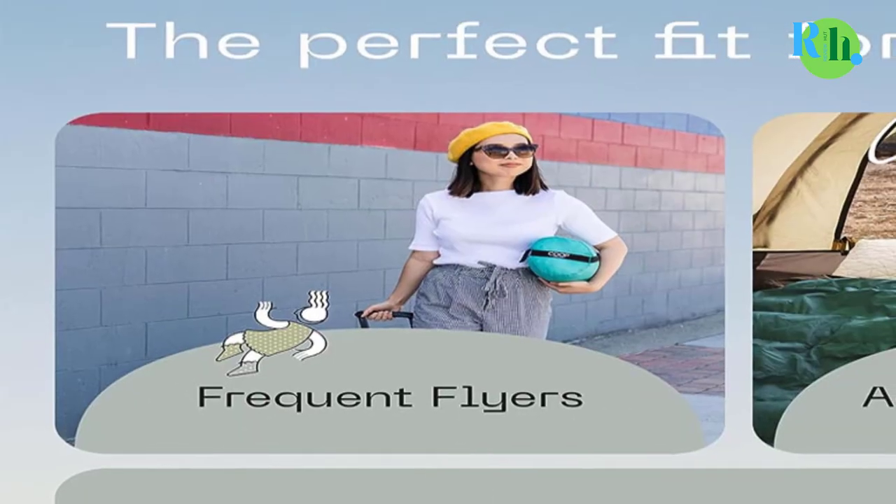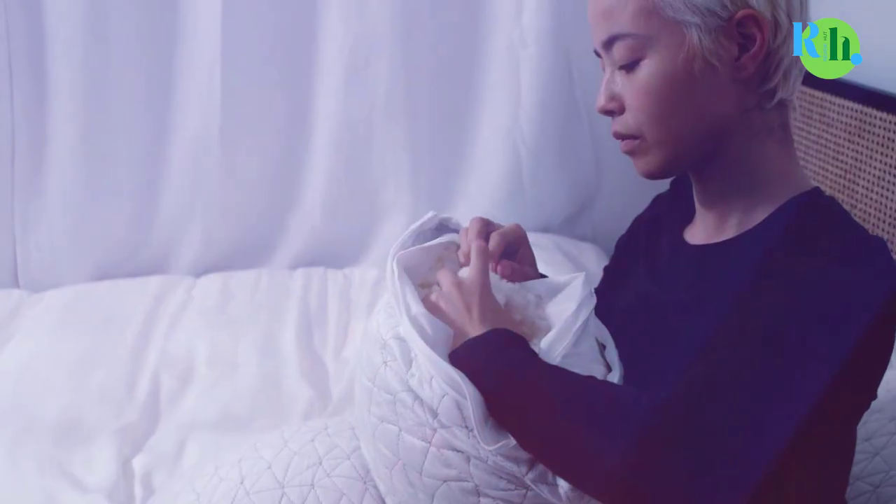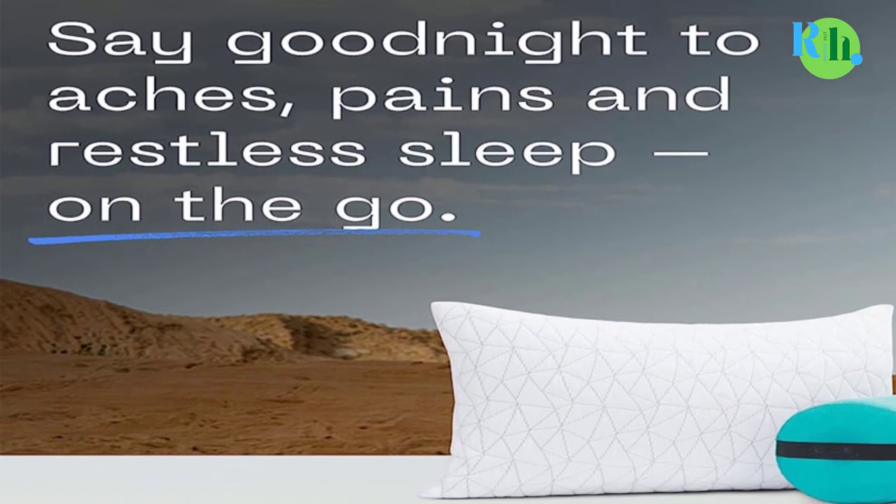Compact and easily portable, it comes with a convenient travel bag. Whether you're on a plane, in a car, or just taking a nap, the Coupe Home Goods Adjustable Travel Pillow guarantees a restful experience, making it a must-have for travel enthusiasts.